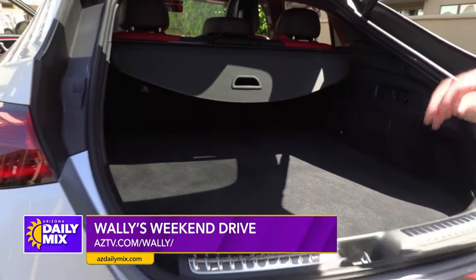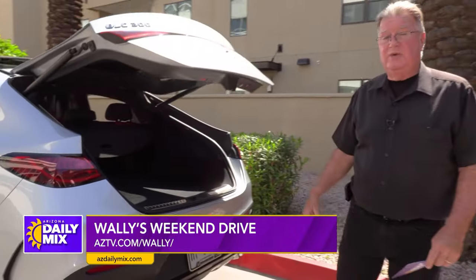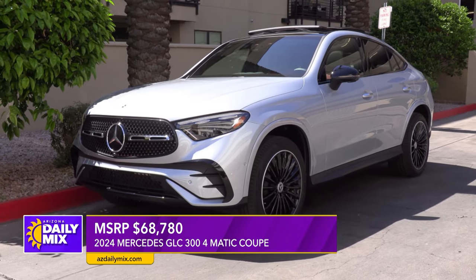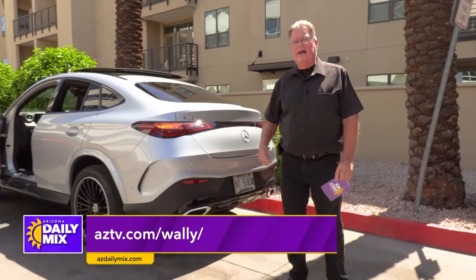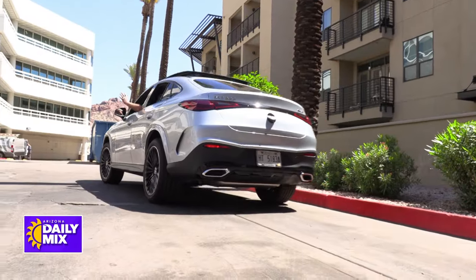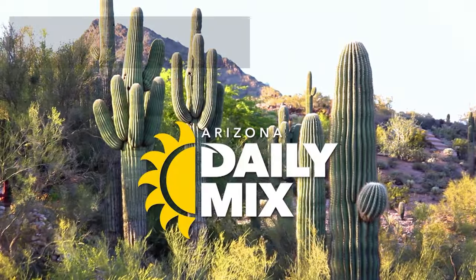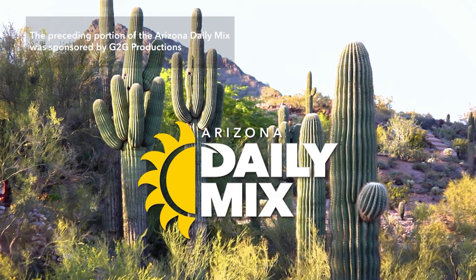If you head to a Mercedes dealer, they're quite proud of these cars — and they should be. The MSRP is $68,780. If you're looking for the ultimate SUV, the ultimate swagger wagon for the neighborhood, check it out and go to Mercedes. The preceding portion of the Arizona Daily Mix was sponsored by G2G Productions.